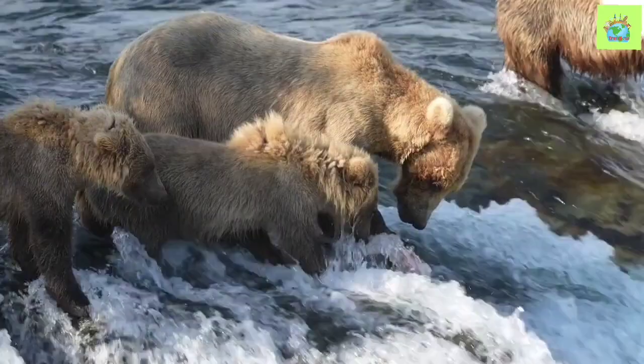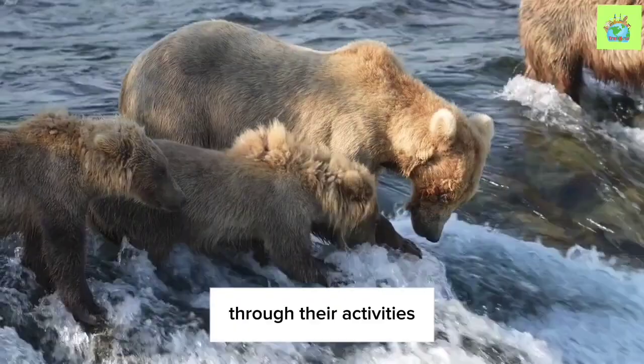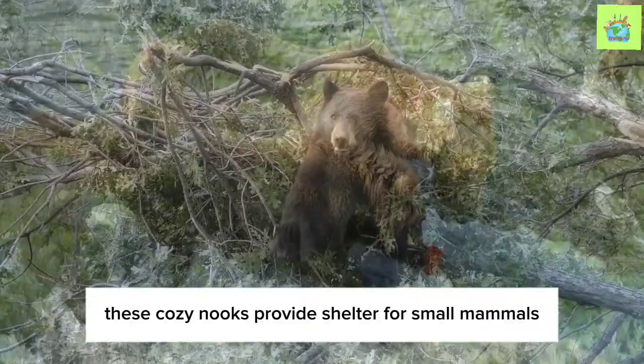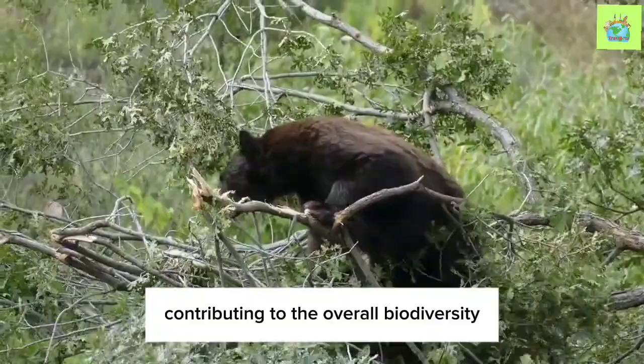The Black Bear's behavior doesn't stop at nutrient cycling. Through their activities such as scratching against trees or overturning logs in search of insects, they create microhabitats for other species. These cozy nooks provide shelter for small mammals, amphibians, and even insects, contributing to the overall biodiversity of the ecosystem.